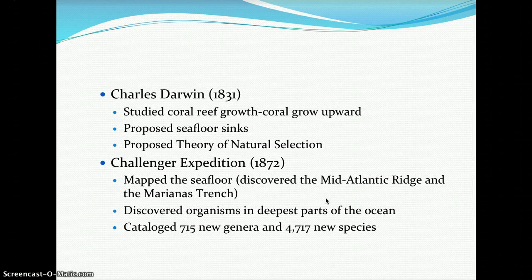In 1872, the Challenger Expedition mapped the sea floor, discovered the Mid-Atlantic Ridge and the Marianas Trench, found organisms in the deepest parts of the ocean, and catalogued 715 new genera and 4,717 new species of organisms.